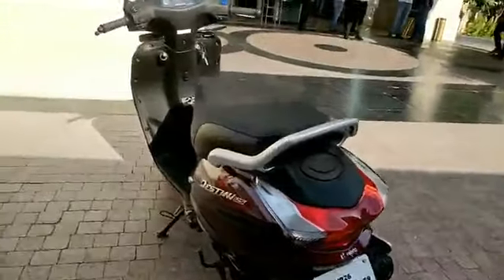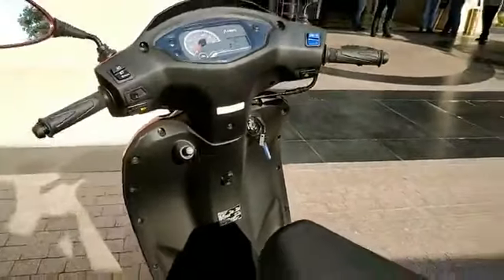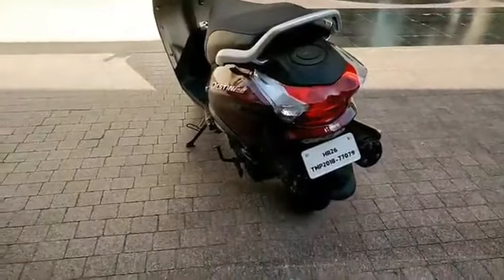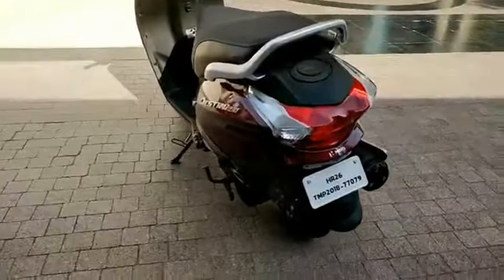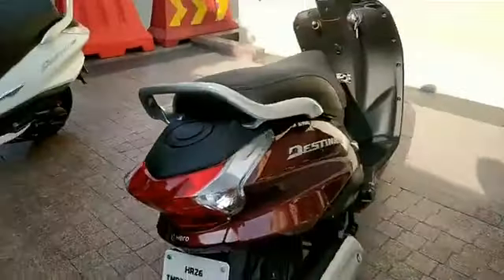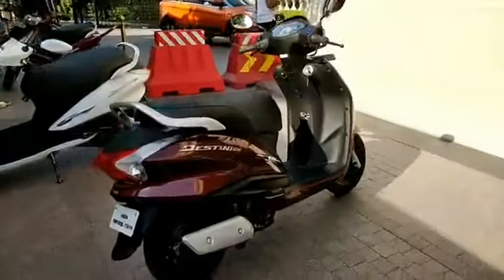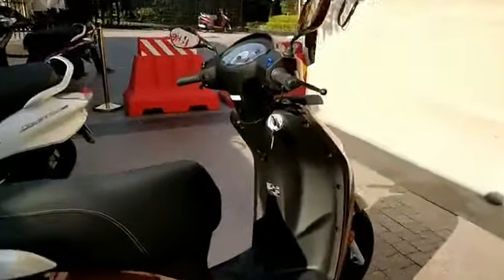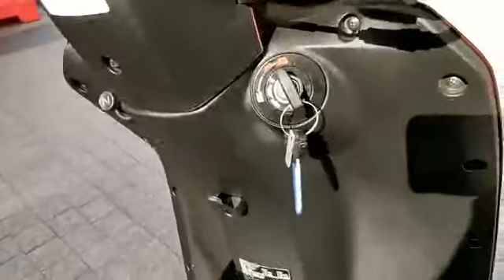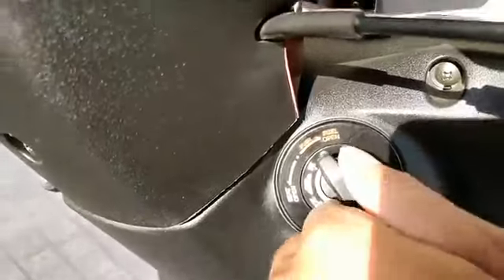Acceleration is pretty linear — not stellar. We won't give you zero-to-sixty times because this scooter is not made for that. It is made to ferry people around comfortably, and that it does with ease.